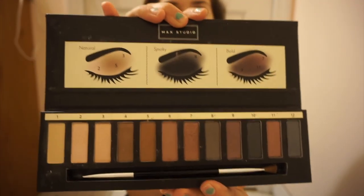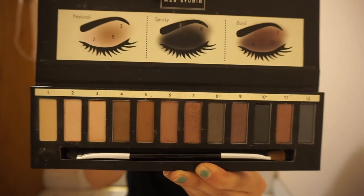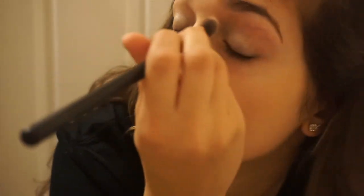For eyeshadow I'm going to use this palette I got from Marshalls — it's called the MAC Studio Eye Essentials Perfect for Every Look Complete Palette. It shows you inside different eye looks and all the shades are numbered, which is pretty cool. I'm going to go for the natural look: shade two all over the lid, five in the crease, and three in the corner. Two all over the lid first.